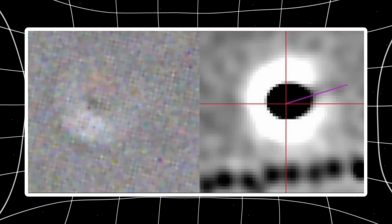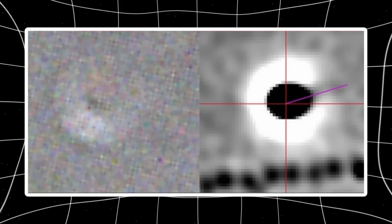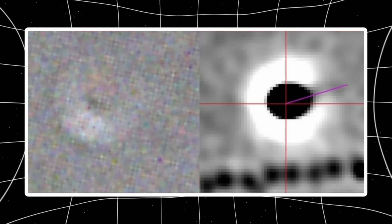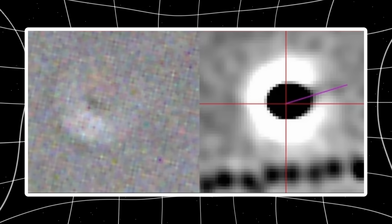Instead, its shape appears structured, symmetrical, and highly unusual. The object looks neither like a comet nor a simple fragment of interstellar rock. This has led many to believe Craigs captured features that NASA either didn't show or chose not to emphasize.